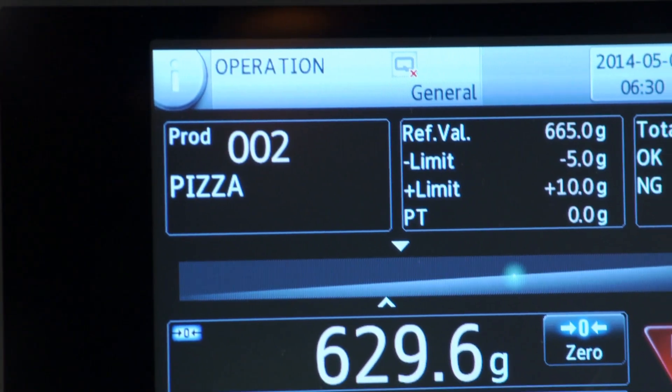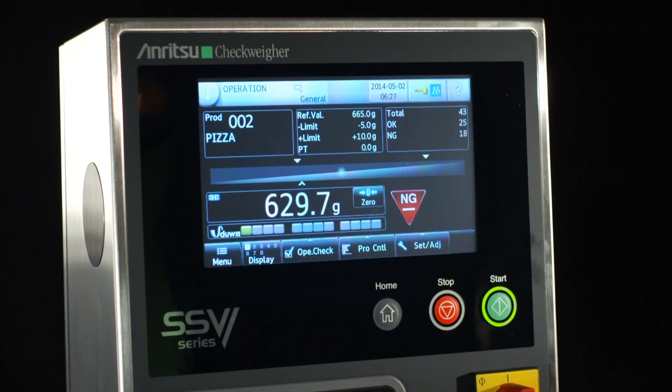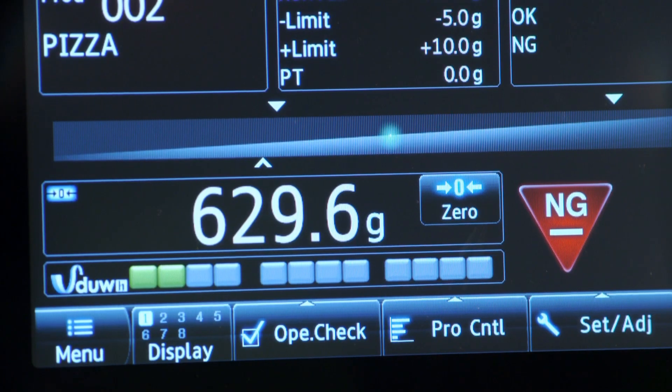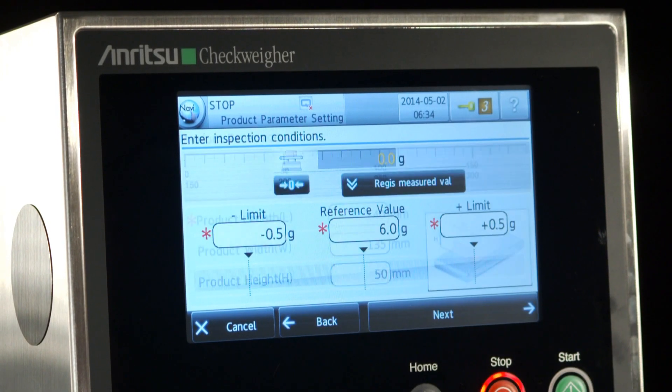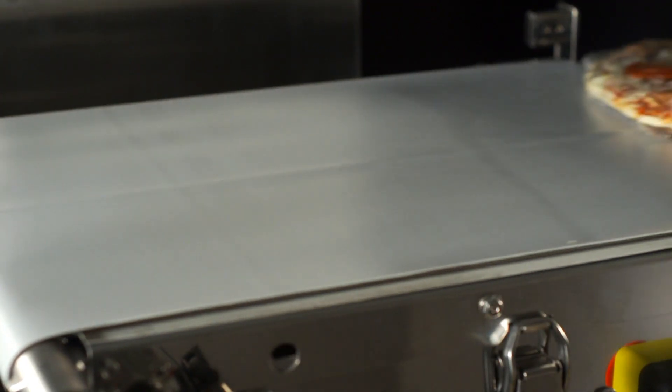SSV stands for Safety, Security, and Validation, and is a full range of solutions from economy systems to high accuracy systems to wash-down systems. Our technology utilizes multiple types of weighing systems — one being force balance, another being load cell. We take this technology and apply software techniques such as smart measurement function in order to advance quality.